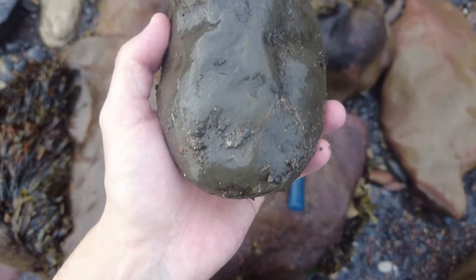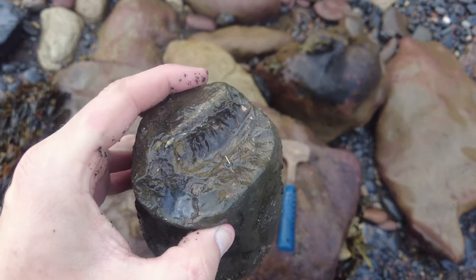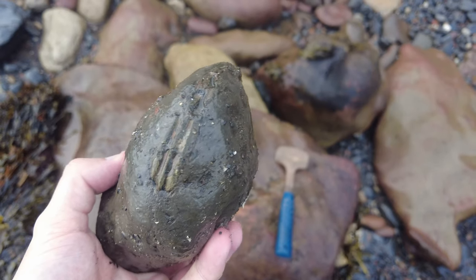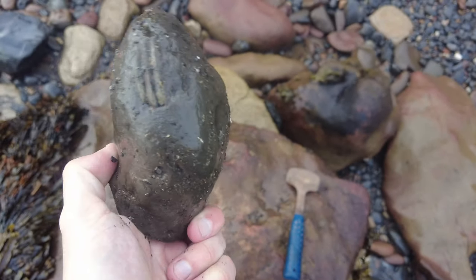Welcome back to another fossil hunting video on the Yorkshire coast. I've already found my first find of the day, so let me show you it right now - a double Hildoceras ammonite example. Now this one has gone but there's a really nice one on the inside, so I'm going to give it a tap on camera and let's see how it opens up.